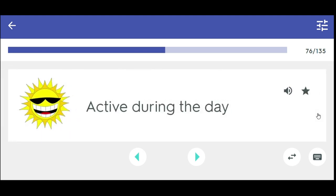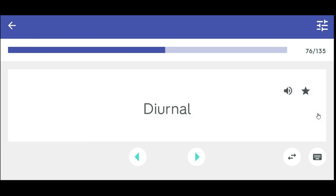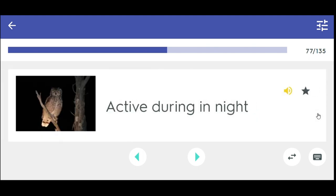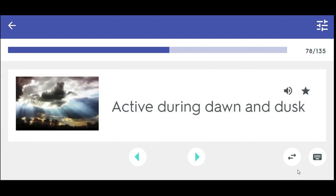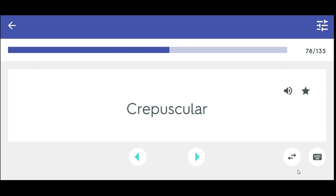Active during the day — diurnal. Active during the night — nocturnal. Active during dawn and dusk — crepuscular.